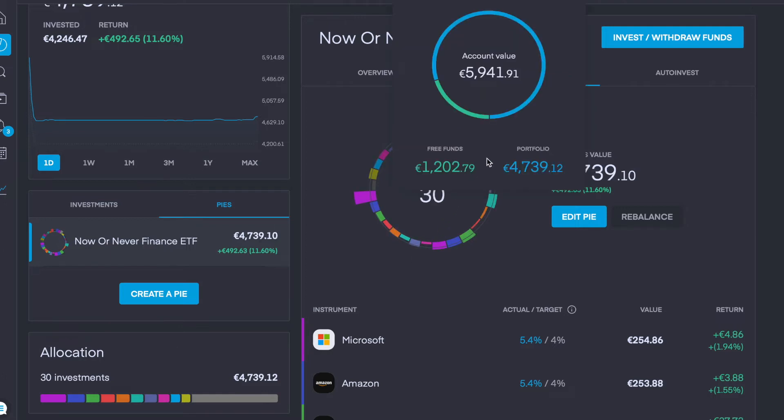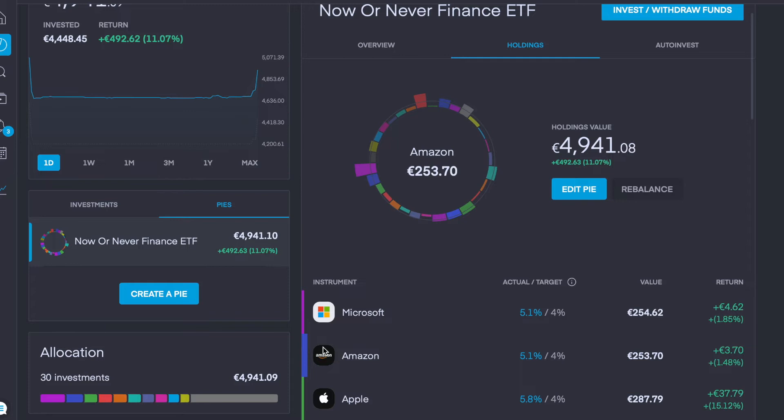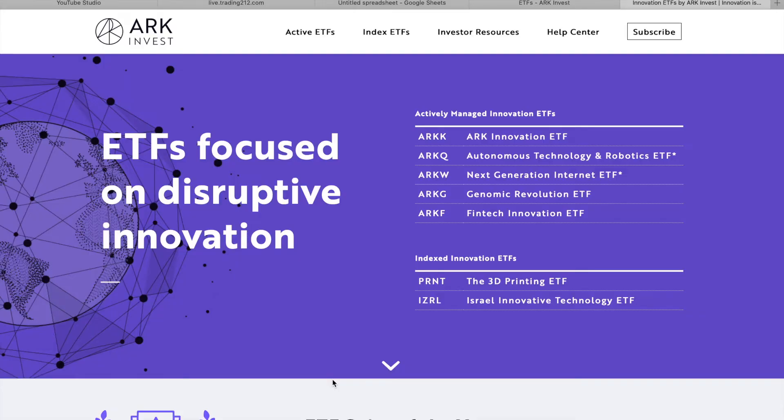€202.79 of this will be going into my Now Or Never Finance ETF in the form of dollar cost averaging. I'm going to check which stocks are currently in the red and pump money into those. I've now invested that €200: €100 into McDonald's, €30 into P&G, €20 into Waste Management, €22 into IBM, and €30 into Pfizer. That now gives us €4,940 invested in this ETF, which is up €492 or over 11%.